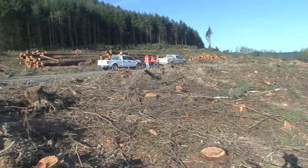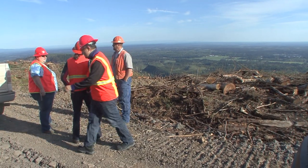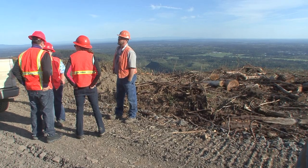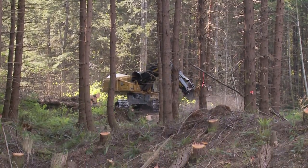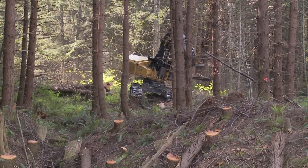Our rotation age is somewhere between 40 and 50 years old. On the more gentle slopes, harvesting has become more mechanized with feller bunchers — large machines with cutting heads that are able to move around, grab the tree, cut it off at the base, and lay the tree down in a pile, which can then be forwarded into the roadside.